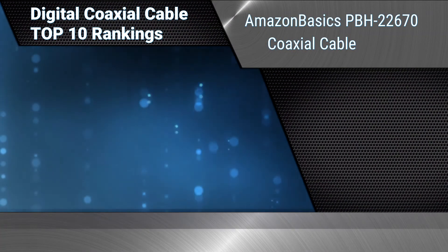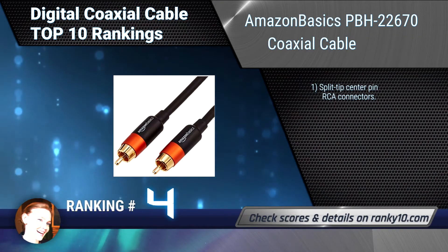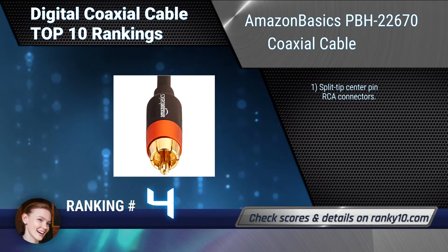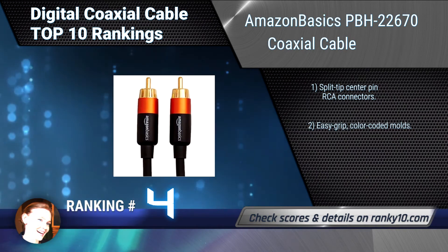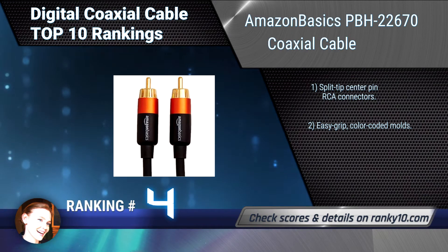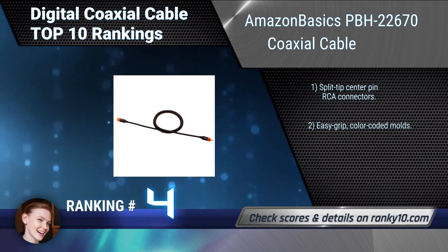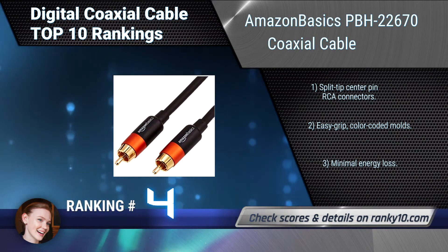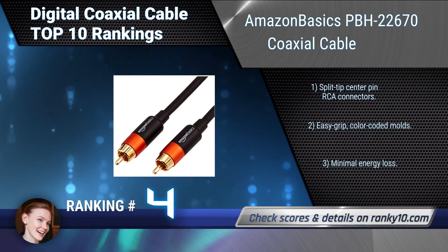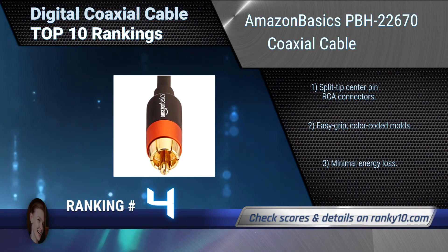Ranking number 4: Amazon Basics PBH-22670 Coaxial Cable. This digital coaxial cable works well for devices equipped with an RCA port, including HDTVs, DVRs, cable/satellite boxes, Blu-ray/DVD players, and more. Split-tip center pin RCA connectors. Easy grip, color-coded molds. Minimal energy loss.